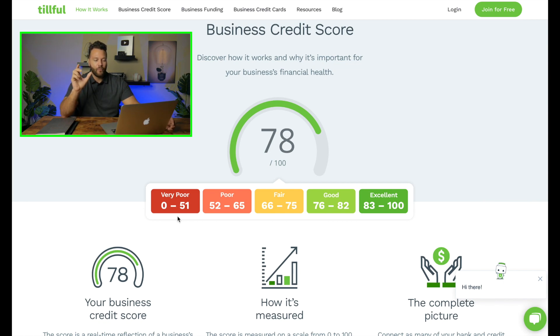One thing I like is that the Tillful score runs parallel with the Paydex score — both are on a 0 to 100 scale. A Paydex of 80 to 100 means you've been making most of your payments on time with your Net 30s and Net 60s. Since both scores are on the same scale, if your Paydex and your Tillful score are both around 80, you have an increased chance of getting approved for higher business funding.